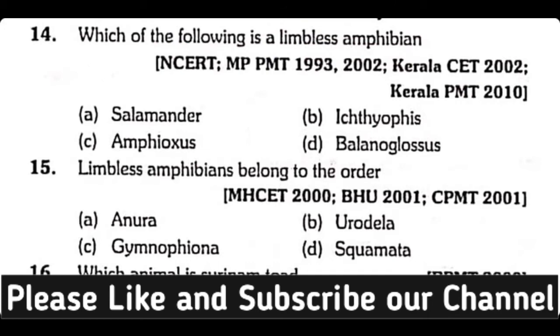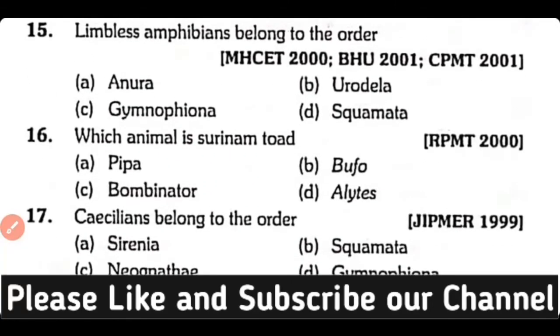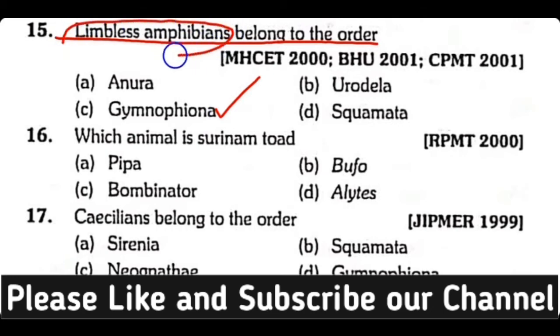Question number 15. Limbless amphibians belong to the order: Anura, Urodela, Gymnophiona, or Squamata? Correct answer is Option C. Gymnophiona contains limbless amphibians.